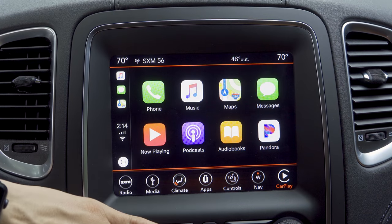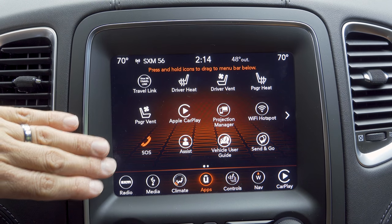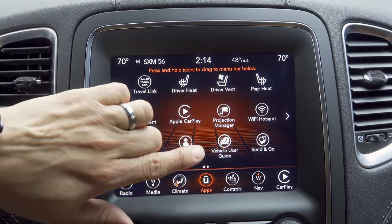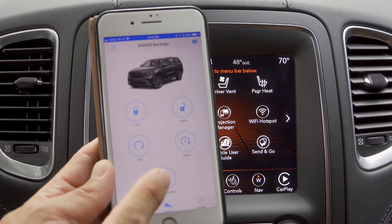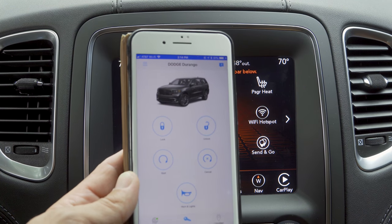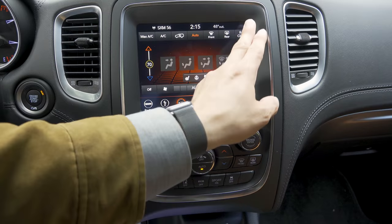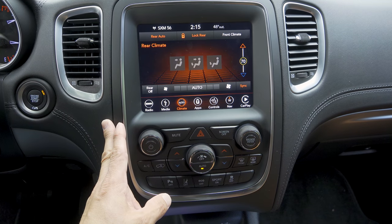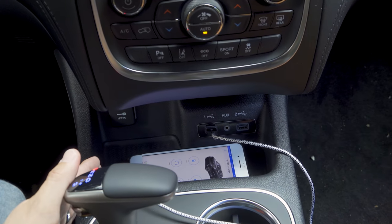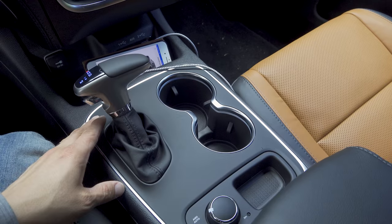In addition to CarPlay and Android Auto, we now have an integrated suite of telematics enabled by a built-in LTE cell modem, including Wi-Fi hotspot, SOS calling, send-and-go destinations, and the Uconnect app for remote lock/unlock, remote start, and horn and lights. Below the infotainment screen are physical climate controls, with the rear climate zone controllable via the touchscreen. Below those we have two USB inputs, an auxiliary input, and a 12-volt power port — though the USB ports are not hidden in the center console.